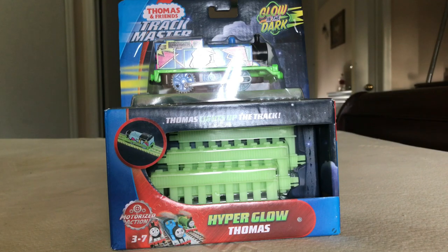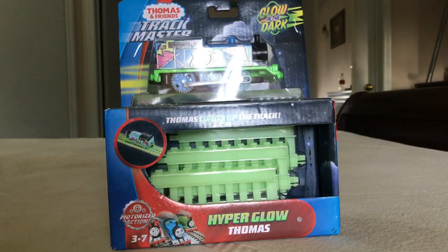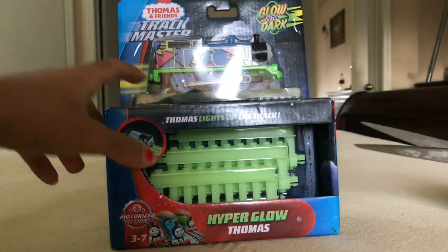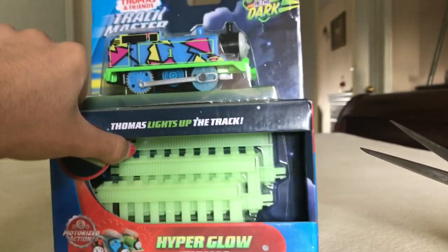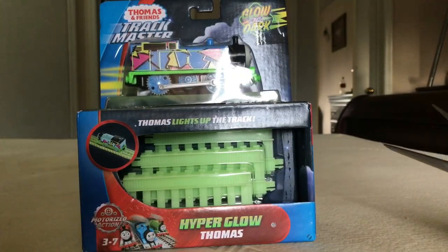So today we're gonna be unboxing HyperGlowThomas, GlowInTheDarkThomas. I'm so excited, that's why I'm talking so fast. Maybe I should talk slowly, because people won't understand me otherwise.